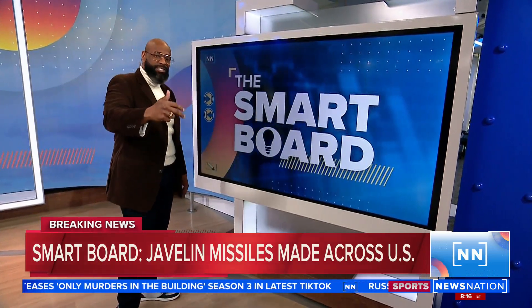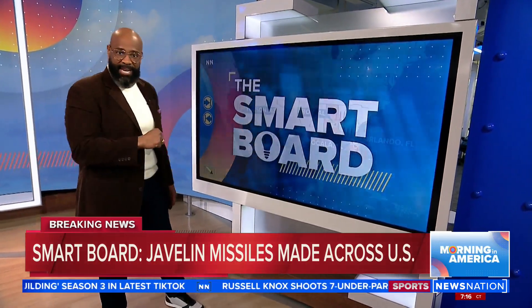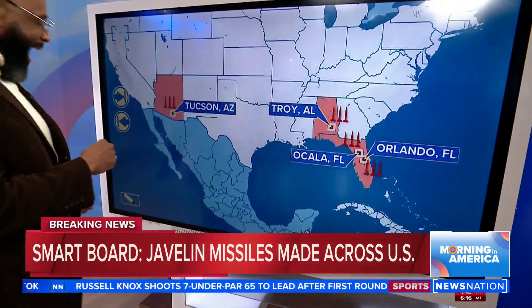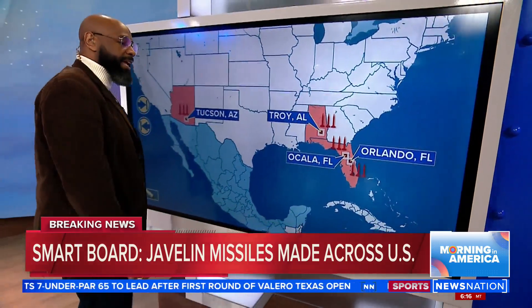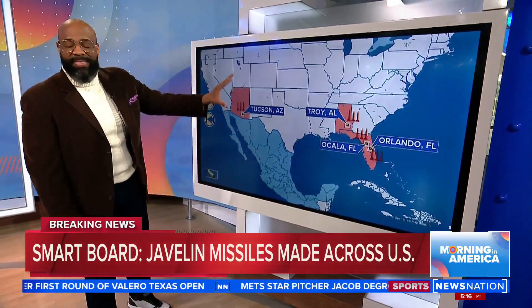We're talking about the Javelin missile. That Javelin missile is made in two parts of the United States — in the Raytheon plant in Tucson, Arizona, and the plant in Orlando, Florida. Ocala and Troy, Florida also helped to make that Javelin.